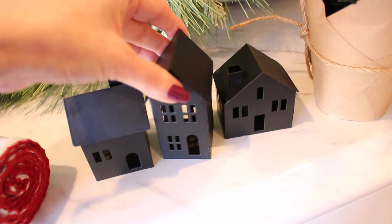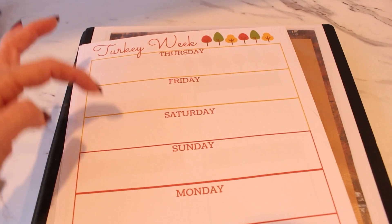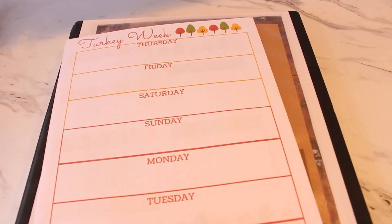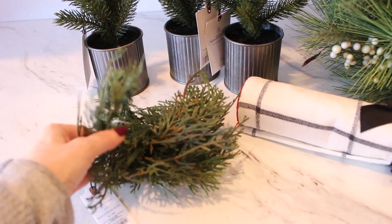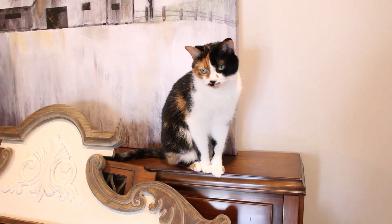Thank you all so much for watching today. Be sure to check the description box down below for the link to the Thanksgiving printable, and don't forget to subscribe — I would love to have you all back as part of our YouTube family. So until I see you in that next video, I hope that you love the life that you have. Be kind to each other, stay safe, and I'll see you again soon. Bye!